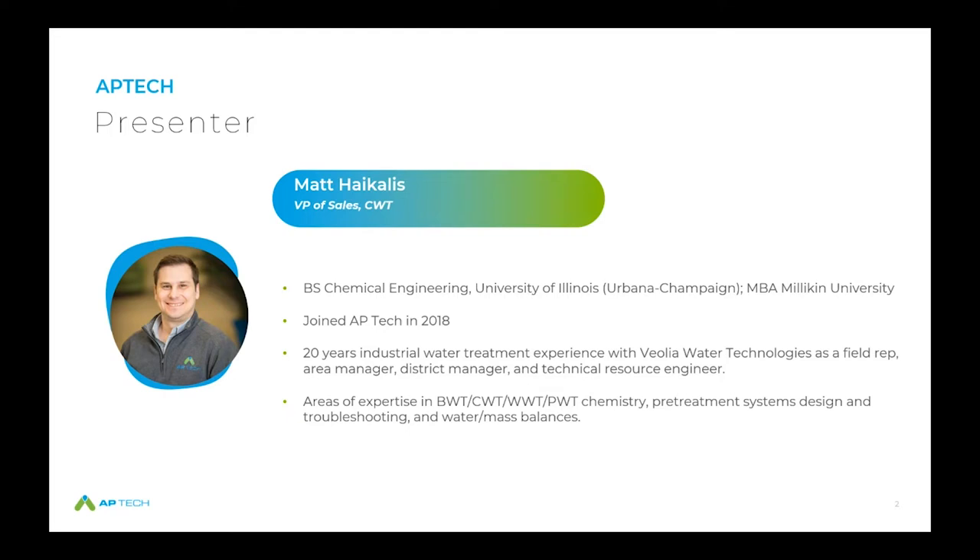He's a graduate of the University of Illinois with a Bachelor of Science in Chemical Engineering and holds a Master of Business Administration. Also here today with Matt and myself is Edmund Sturm, who is APTECH's technical sales specialist, and APTECH senior technical consultant Dave Christopherson. Without further ado, here's Matt.